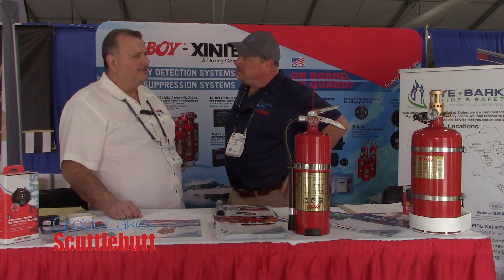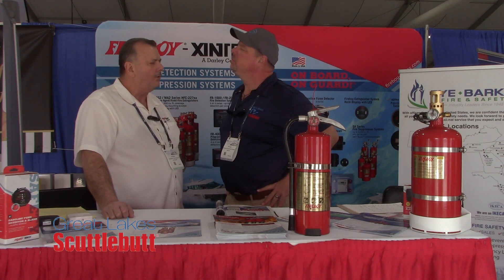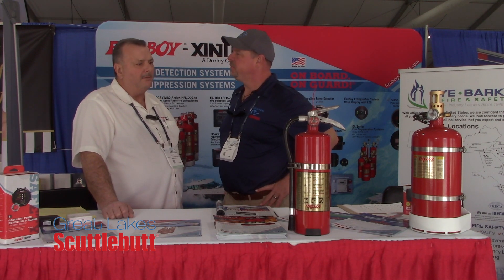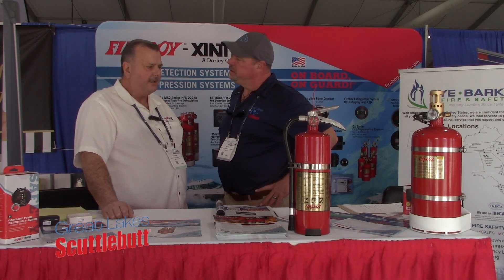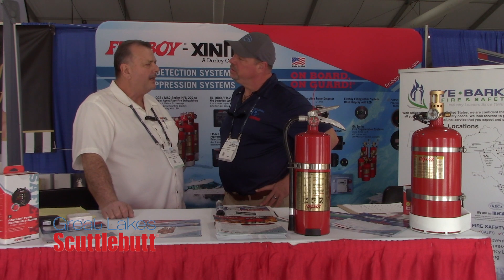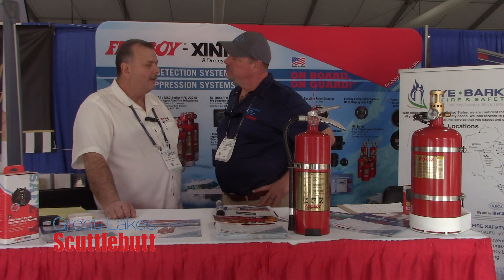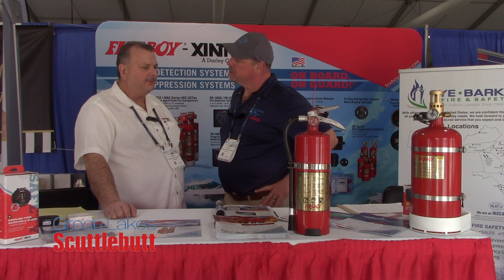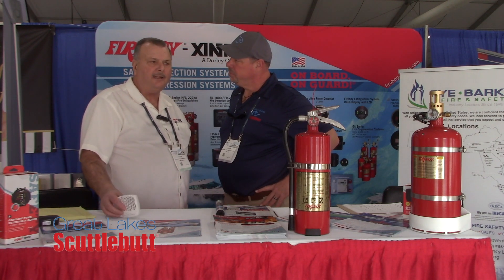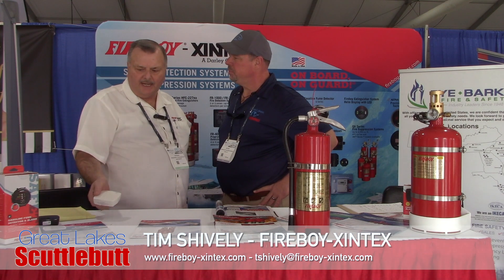Fireboy-Xintex was the original manufacturer that designed a fixed fire suppression system for the engine room of boats, which is where the majority of fires actually occur. We have enhanced our product line to include a variety of chemicals, including HFC-227 and Novec 1230, which is a 3M product. We've recently introduced a line of ABC portable fire extinguishers, and we have a full range of detection systems from gas detection to propane detection. Our leading product that recreational boats use is our CMD5.